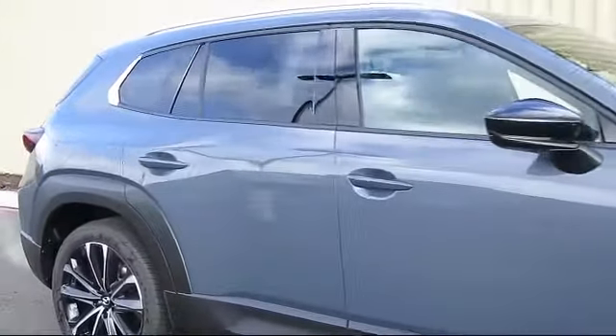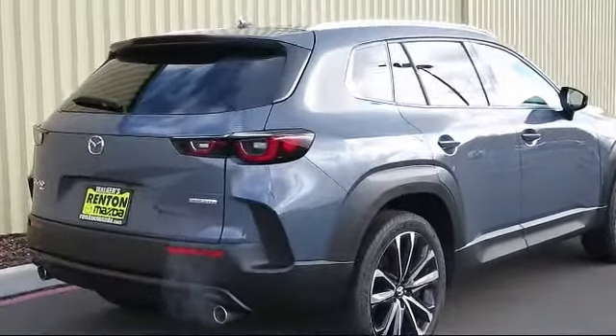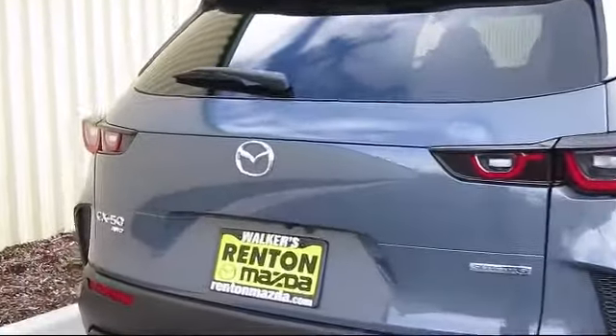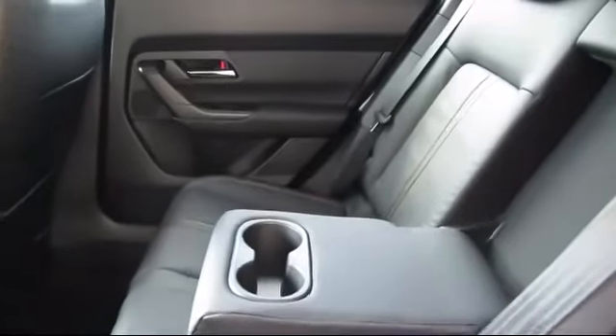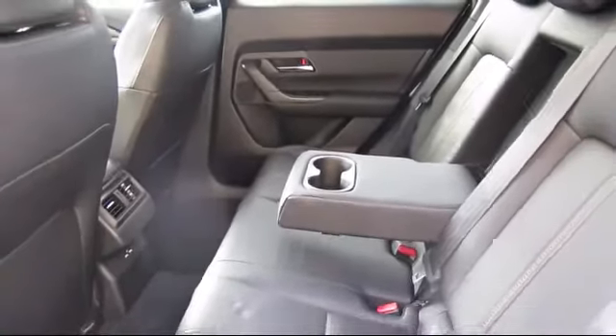Dual stage driver and passenger seat-mounted side airbags, automatic full-time all-wheel drive, leather-wrapped steering wheel, smart device integration, remote engine start, auto-dimming rearview mirror, and electronic stability control. At Walker's Renton Mazda, one of our friendly and knowledgeable sales associates will help you find the vehicle that's just right for you.